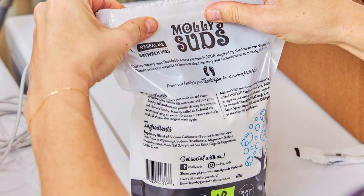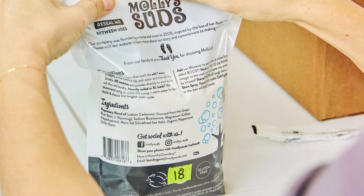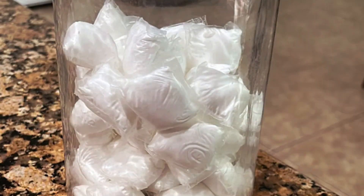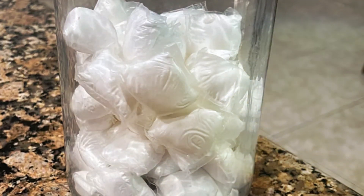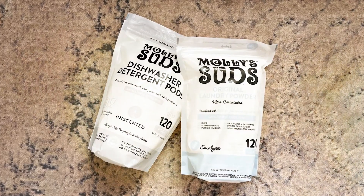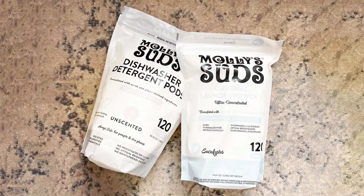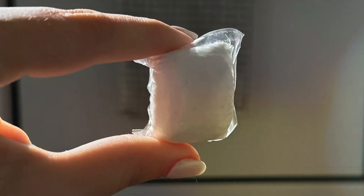This means you are not just getting your dishes clean, but also taking a step towards a more sustainable lifestyle. The 60-count package ensures you have enough pods for many wash cycles, making it a convenient and cost-effective choice. The effectiveness in both hard and soft water conditions highlights the quality and versatility of this product, making it a must-try for those seeking an eco-friendly option.